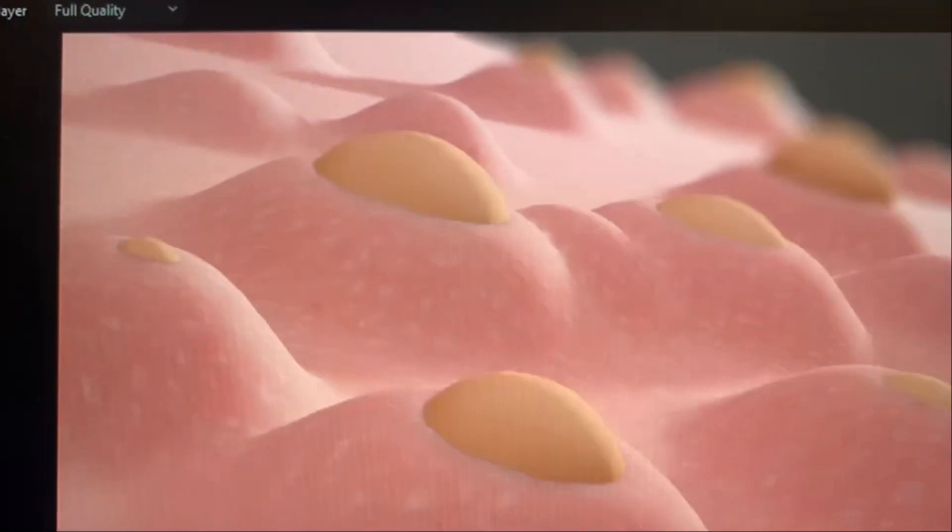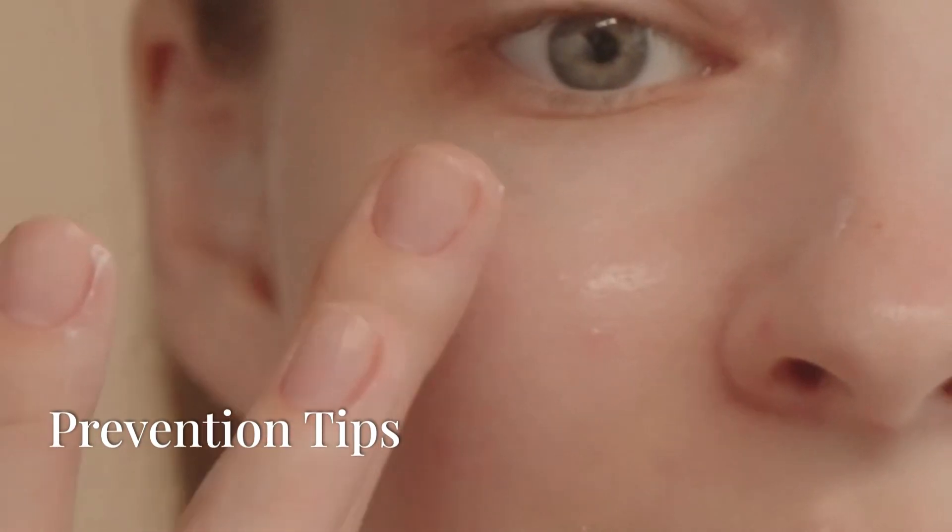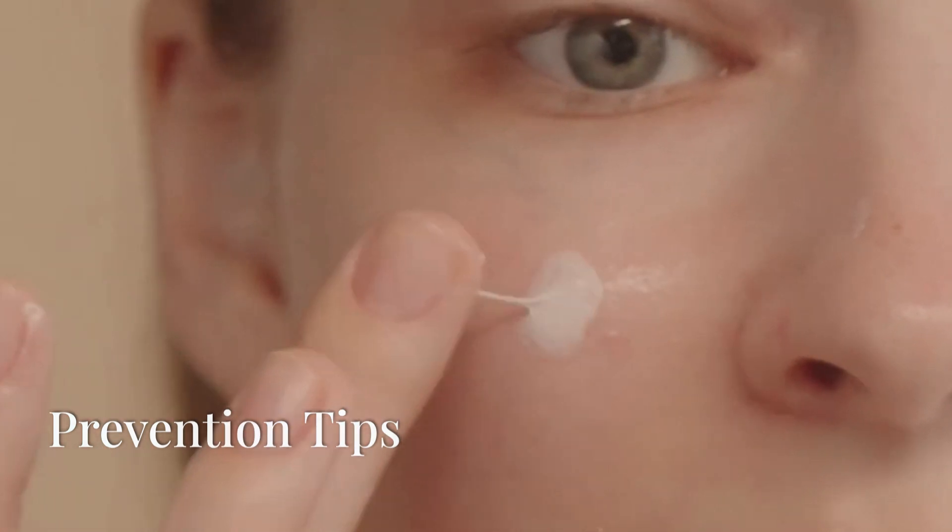Cystic acne is a severe form of acne that forms when pores get clogged with oil, bacteria, and dead skin cells. Unlike regular acne, it causes large inflamed cysts that can lead to scarring if not treated properly.